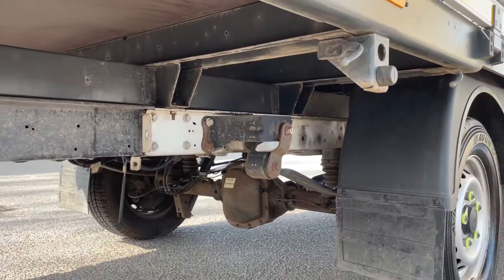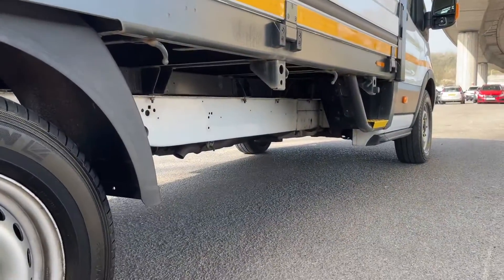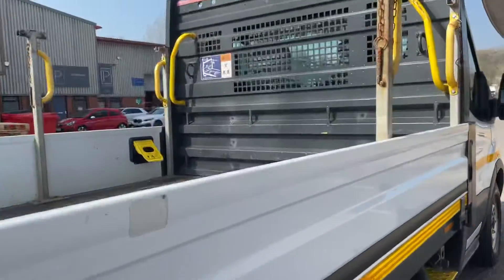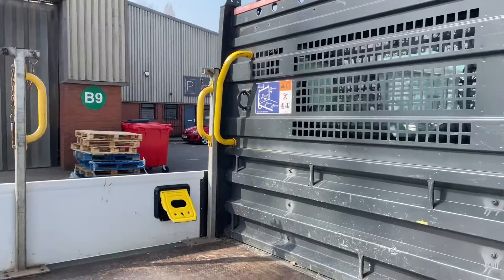The underside is nice and clean, all good — no excess corrosion underneath. On the sides, it's got these handles there which can be removed. I've left them on for now.